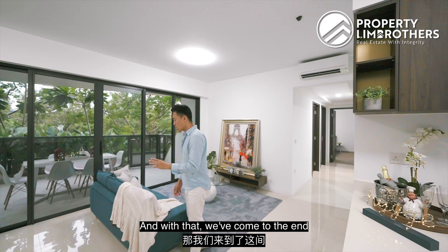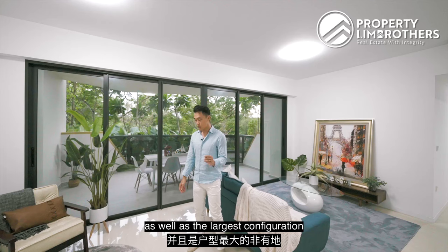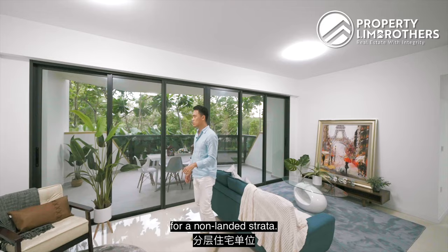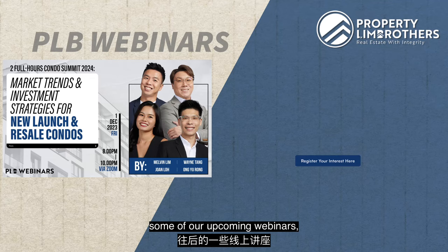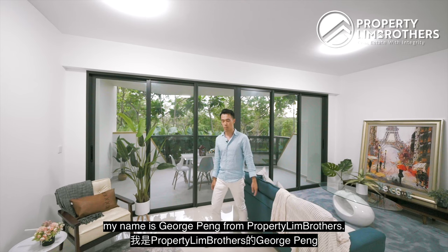With that, we come to the end of this beautiful home tour right here at Rear Front Residences — the largest land plot as well as the largest configuration for a non-landed strata. If you like what you see, do get in touch with our listing team — contact details are down below. Subscribe to our channels on Facebook, YouTube, Instagram, and TikTok. Do not forget to subscribe to our upcoming webinars where we deep dive into strategies and methodology we apply for our clients. My name is Josh Peng from Props Team Brothers — always happy to show you the place.